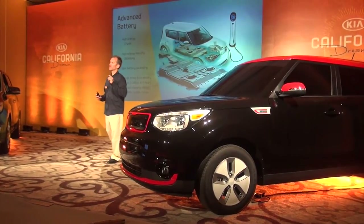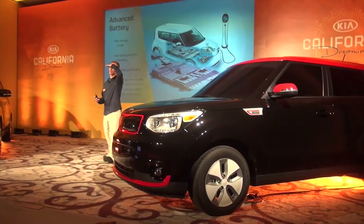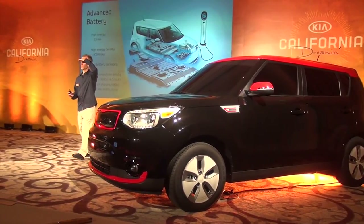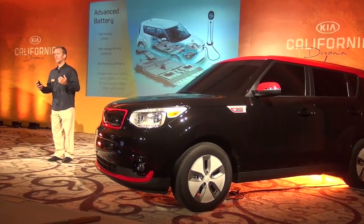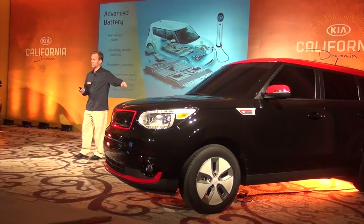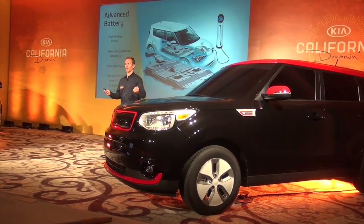The energy density is 200 watt-hours per kilogram. I think Tesla's the only competitor that's a little higher than that. What it means is that we cram a lot of energy into a small space, thus preserving the interior space of the car and extending the range.